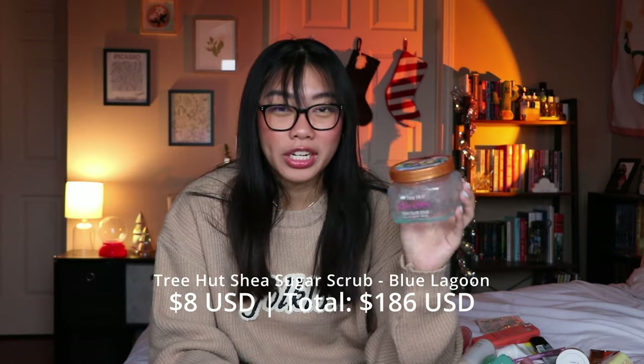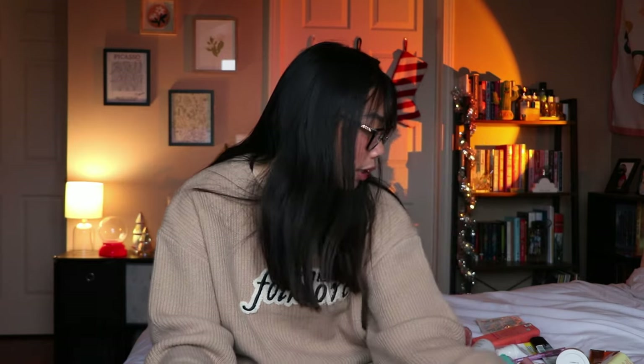The next thing I finished is the Tree Hut Blue Lagoon shea sugar scrub. I love a good body exfoliator and I like the Tree Hut ones. The scents are nice and they do a really good job of exfoliating my skin. If you have super sensitive skin it's probably not the best since it's fragranced and abrasive, but I liked it. I have another one in my shower right now in a different scent and I always keep a body scrub on hand, so I would continue to repurchase this.